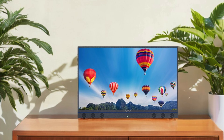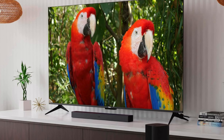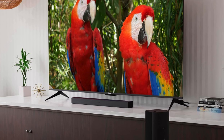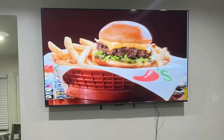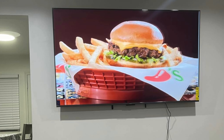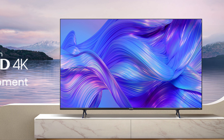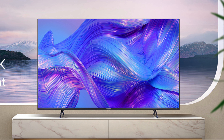In conclusion, finding the best TV for bright rooms can significantly enhance your viewing experience even in sunny environments. Whether you prioritize high brightness, anti-glare screens, or superior color accuracy, the right TV can make all the difference. We've covered a range of top options, each designed to deliver outstanding performance under various lighting conditions.